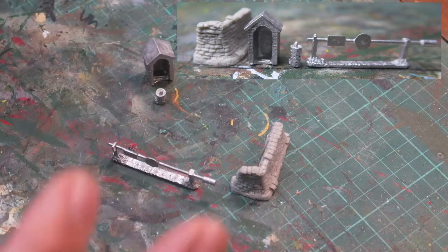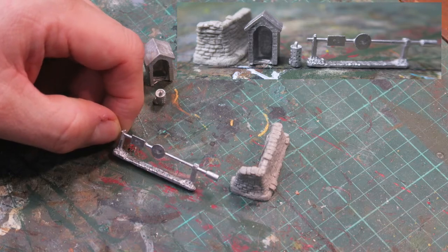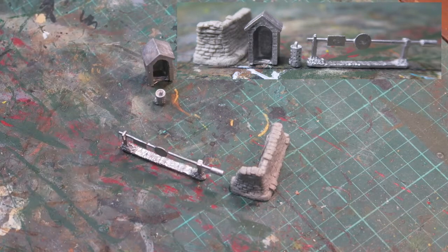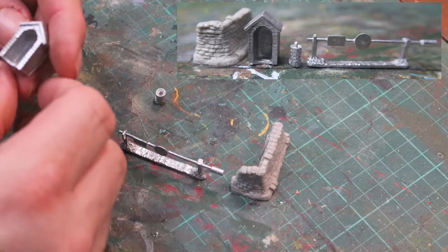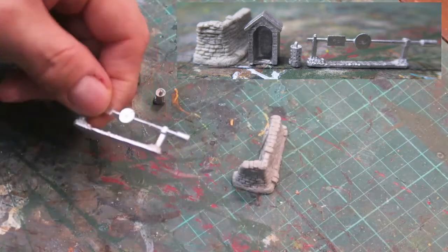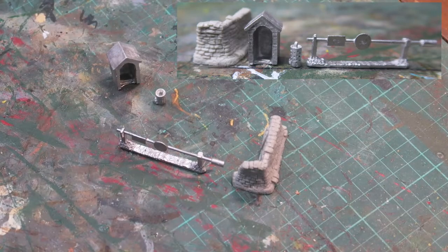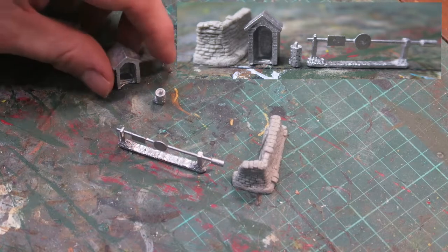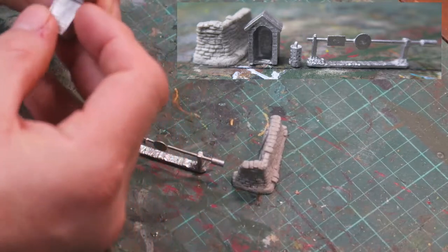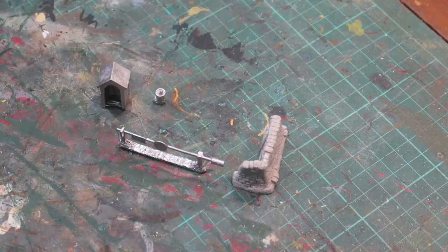I won't mount them on a base or anything — I'll just keep them as separate pieces and use them in different ways depending on the game. I've been looking for one of these for a while. Peter Pig's website can be a little hard to navigate as it's a bit old fashioned, but when you do find stuff the quality of the models is excellent. There's hardly any work to be done — just a little bit of cleaning up on the guard hut. I always wash all models in detergent before I even think about priming them, just as a matter of course.